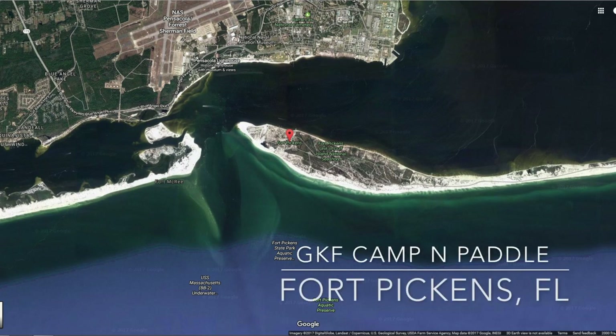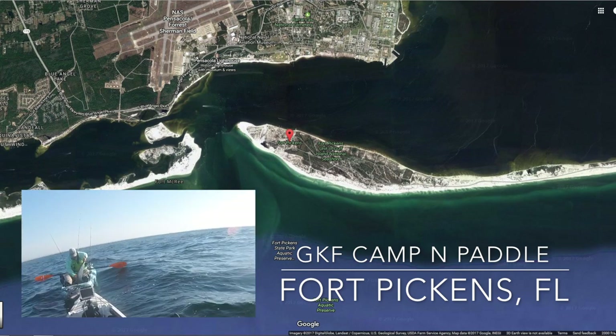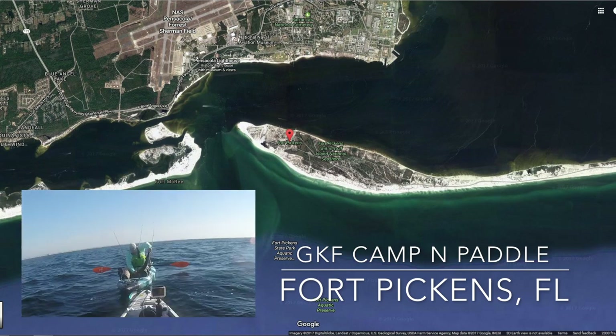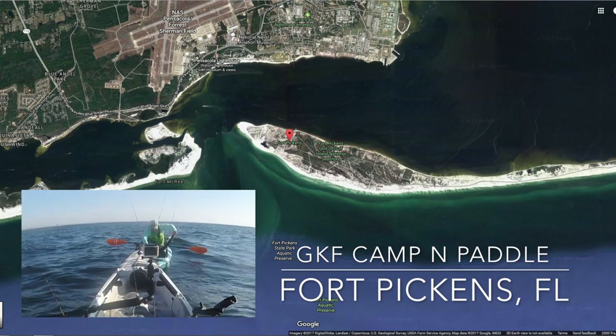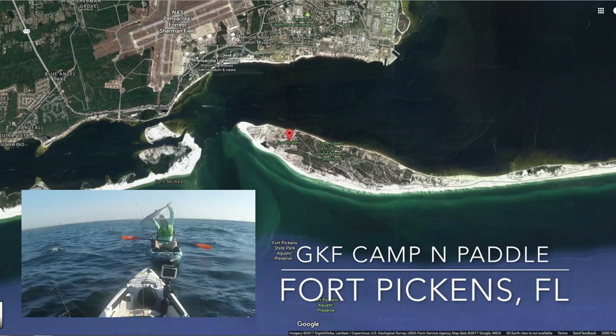What's up y'all, how we doing? Thanks for checking out the video. This is an overview and trip report of our latest kayak fishing adventure with Georgia Kayak Fishing down in Fort Pickens, Florida. In this video I'm going to give you a bit of a report of how our trip went, as well as some tips and tricks on how to fish this area.